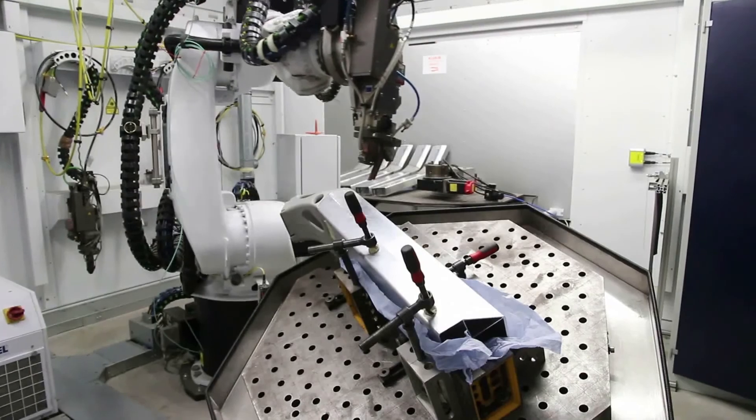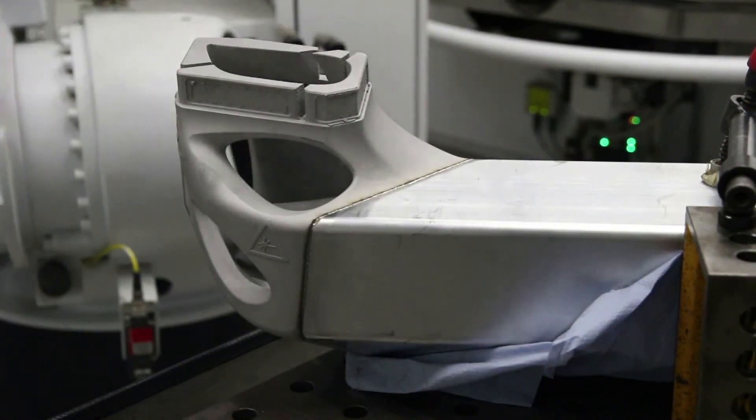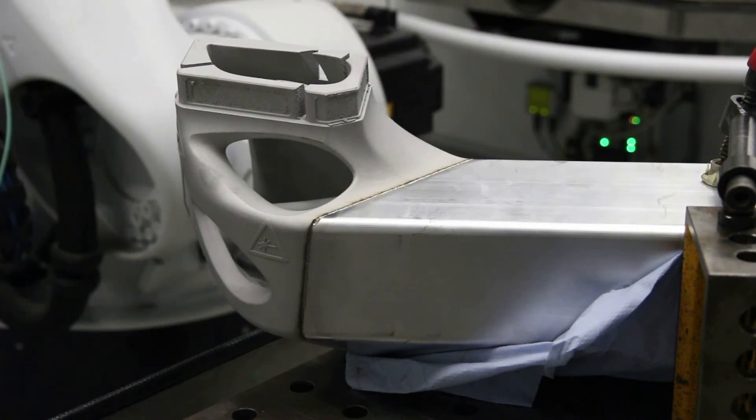At Laser Centrum Nord, we were involved in this project through the application of our core competencies. These lie in laser-based manufacturing, both additive manufacturing and laser welding. In additive manufacturing, the nodes are built up layer by layer. This gives us a lot of design freedom, but at the same time we must pay attention to cost efficiency.